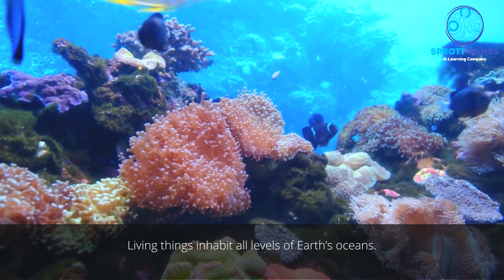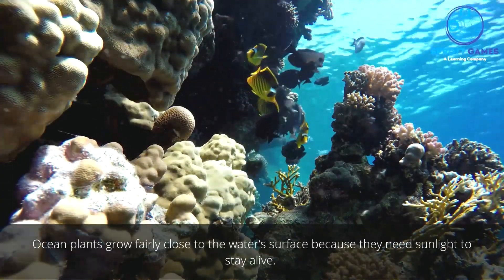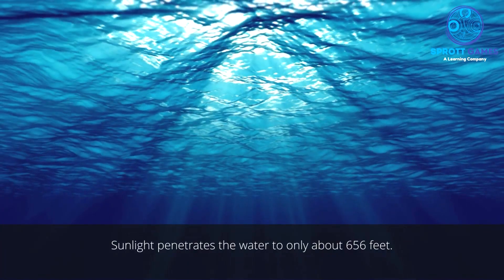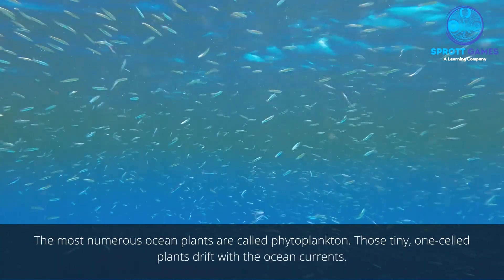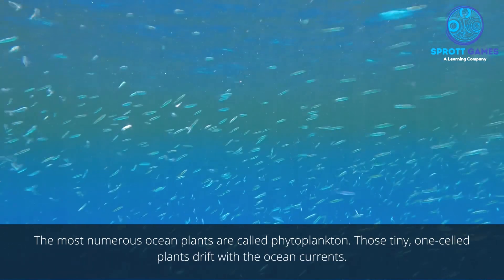Living things inhabit all levels of Earth's oceans. Ocean plants grow fairly close to the water's surface because they need sunlight to stay alive. Sunlight penetrates the water to only about 656 feet. The most numerous ocean plants are called phytoplankton — tiny, one-celled plants that drift with the ocean currents.